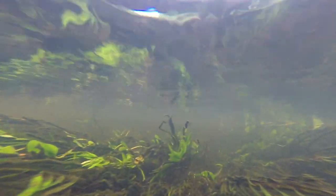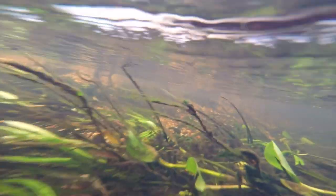Where the current is slow, water hyacinth dominates and blocks out the light below. Where the flow is strong, only a few plants manage to hold on, relinquishing much of the habitat to algae and the sturdy, defiant Bacopa myrrhiophylloides.